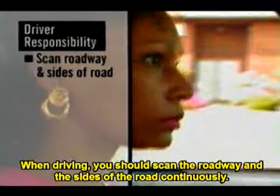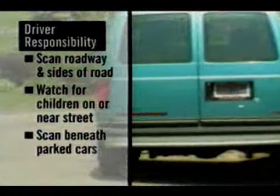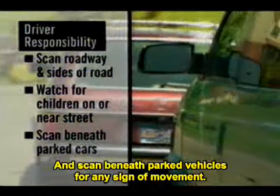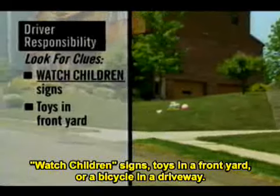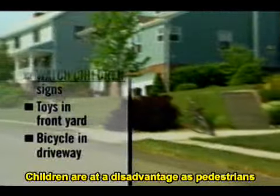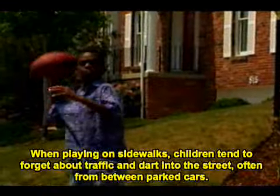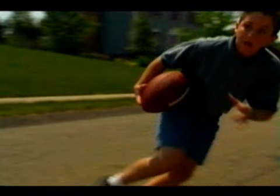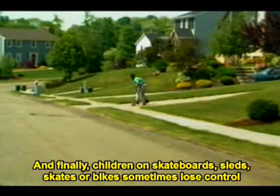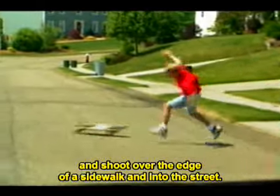When driving, you should scan the roadway and the sides of the road continuously. Watch for children on or near the street and scan beneath parked vehicles for any sign of movement. Look for clues that children may be present — watch for children's signs, toys in a front yard, or a bicycle in a driveway. Children are at a disadvantage as pedestrians because they're smaller and less visible to drivers. When playing on sidewalks, children tend to forget about traffic and dart into the street, often from between parked cars. Children on skateboards, sleds, skates, or bikes sometimes lose control and shoot over the edge of a sidewalk and into the street.